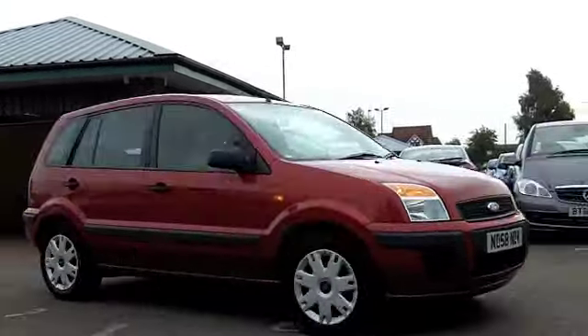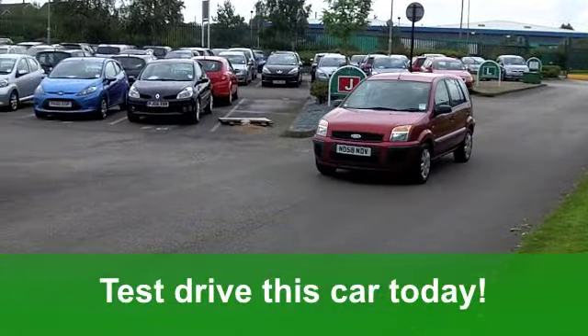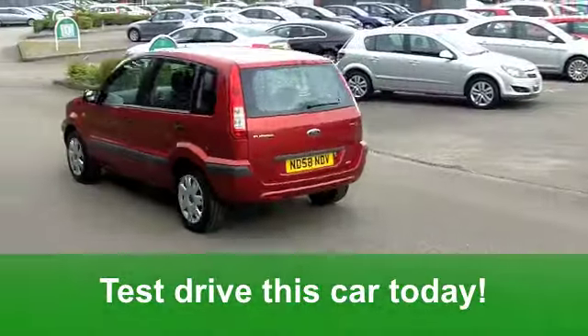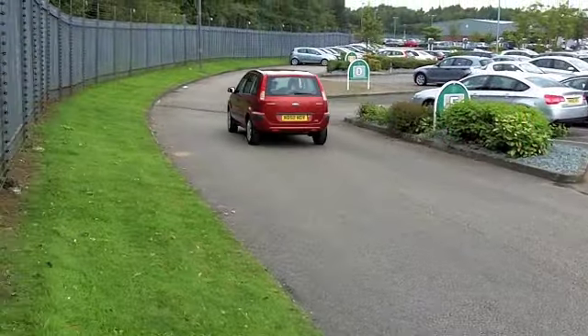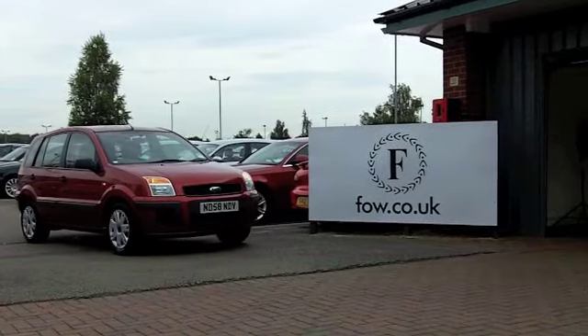The best news of all are the running costs. You'll get a combined 63 miles per gallon, and 12 months' road tax is just £30, which even I could afford. It's a great-looking family car waiting for you at Fords of Winsford.